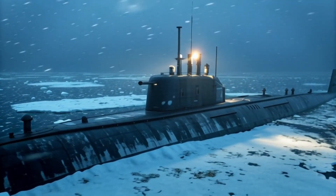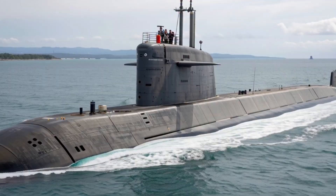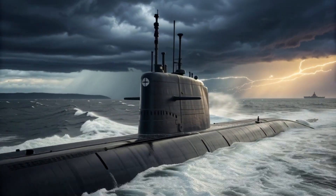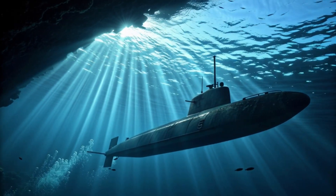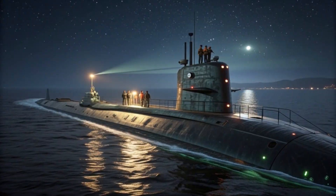The design of these submarines emphasizes stealth and durability. Unlike older models, the hulls are built with special acoustic-absorbing materials that make sonar detection extremely difficult. Their hydrodynamic structure allows them to move faster underwater with minimal noise, which is critical during tactical missions.